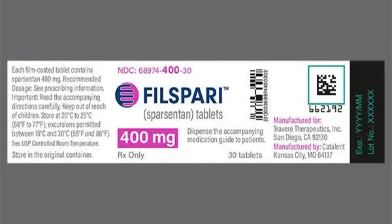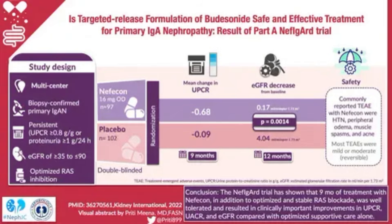Sparsentan is for protein in the urine greater than one gram per day and eGFR greater than 30 mL/min, and you replace your ACE inhibitor or ARB with Sparsentan. How do you talk to your doctor? Bring your lab trends. Tell them: I've been optimized on tier one for six months, my proteinuria is 1.5 grams per day — based on the NefIgArd and PROTECT trials, am I a candidate for Nefecon or Sparsentan? If denied by insurance, file a prior authorization appeal citing the clinical trial evidence. Many manufacturers have patient assistance programs. Don't give up.